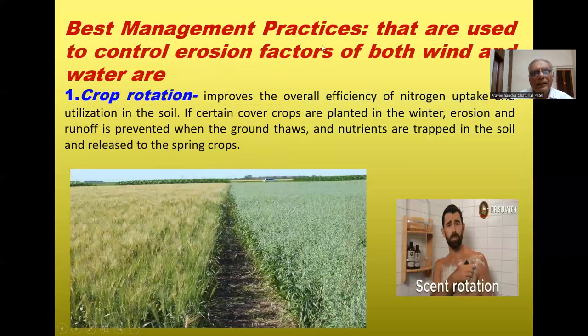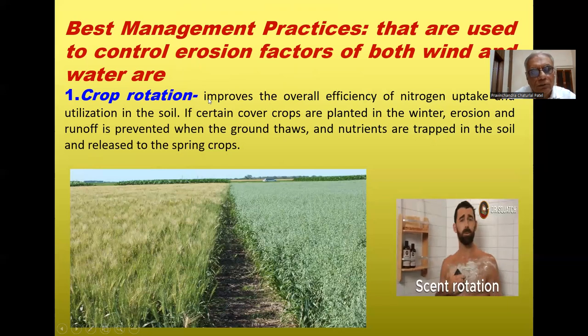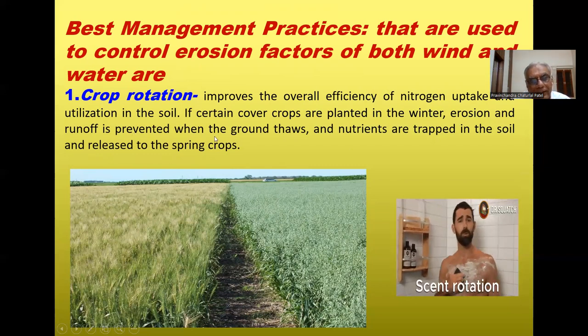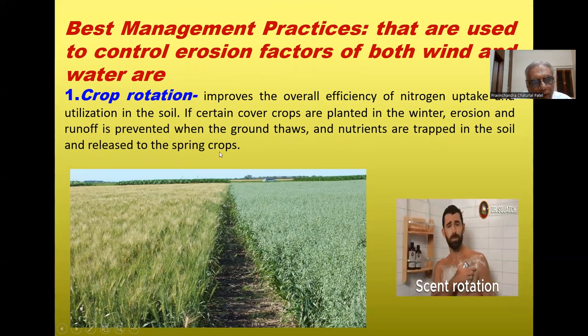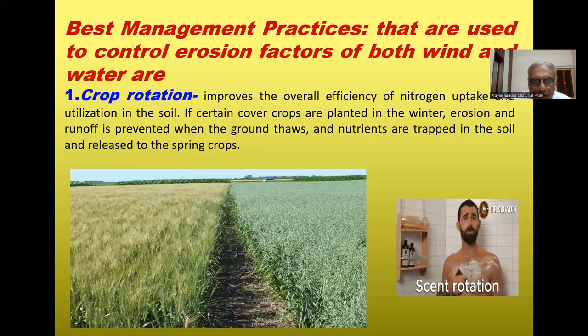The best management practices to control both wind and water erosion include crop rotation. Crop rotation improves the overall efficiency of nitrogen uptake and utilization in the soil. If cover crops are planted in winter, erosion and runoff are prevented, and nutrients are trapped in the soil for the subsequent crops. In crop rotation, avoid growing cereal after cereal — instead rotate cereals with legumes and pulses.